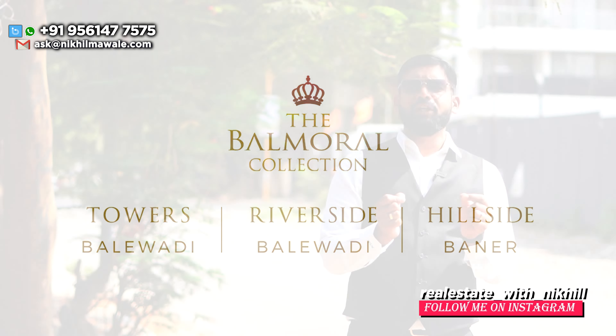Hello everyone, this is Nikhil Maud and welcome back to my channel. I have already reviewed the two projects of Balmoral Towers and Riverside, in which I have told you about these complete projects. Kasturi doesn't give permission to shoot the Balmoral collection, therefore I can give you basic details on these projects and show you the idea of location and drone shots.